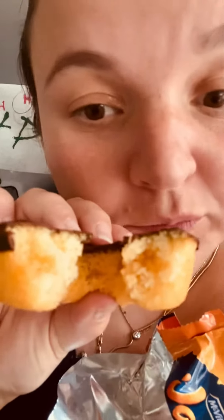There's Jaffa cake inside — there's that orange inside of it. It's so good!